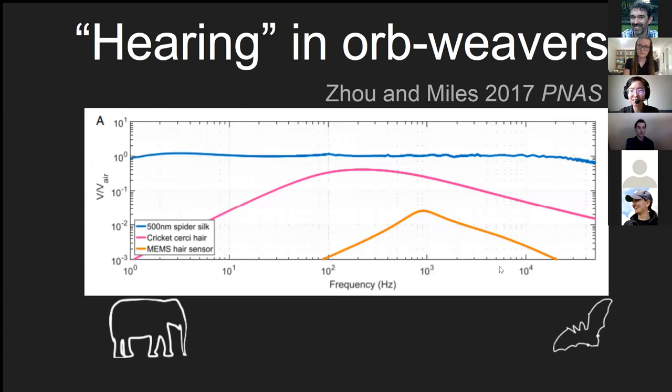On the x-axis we have frequency of sound — think of this as pitch for human perception — ranging from infrasound on the left to ultrasound on the right, with an elephant and a bat respectively as guides. The y-axis measures silk movement relative to background sound. A yellow line represents a human-made sensor spanning roughly the range of human hearing, the pink line is a cricket cercal hair, and the blue line at the top is spider silk performance — flat all the way across from infrasound to ultrasound, meaning the silk nearly perfectly transduces sound to vibration from about 1 Hz to 50,000 Hz.